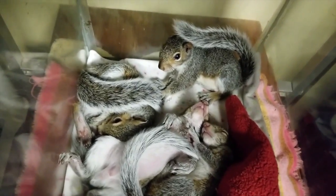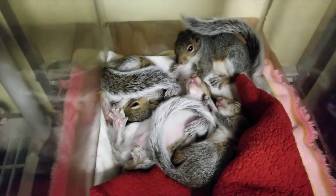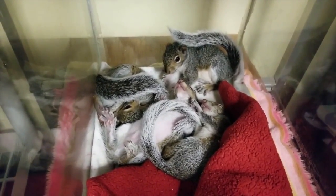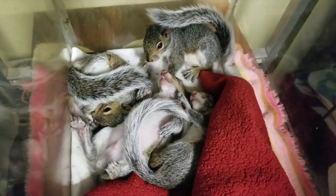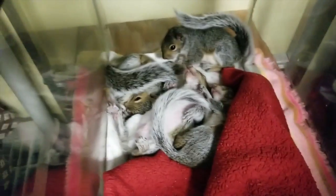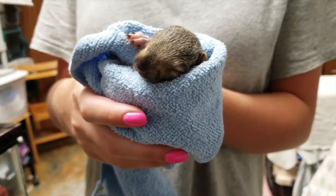Squirrels have more than one nest, which is called a drey. If you find a baby squirrel, place them in a small box where found and line it with an old t-shirt. Also add a warm sock filled with rice after placing it in the microwave — don't forget to knot the end — then place it into the box to keep them warm.